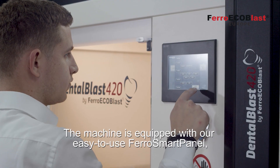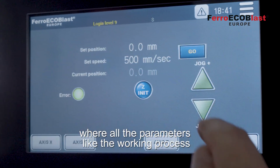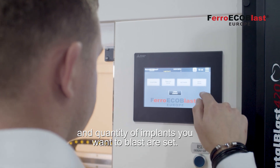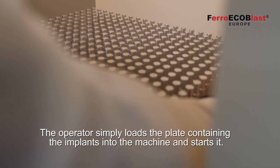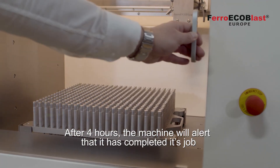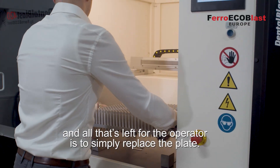The machine is equipped with our easy-to-use Ferro Smart Panel, where all parameters like working process and quantity of implants that you want to blast are set. The operator simply loads the plate containing the implants into the machine and starts it. After 4 hours, the machine will alert that it has completed its job and all that's left for the operator is to simply replace the plate.